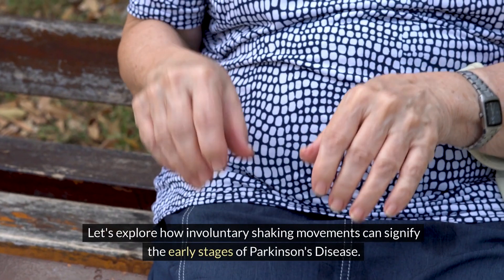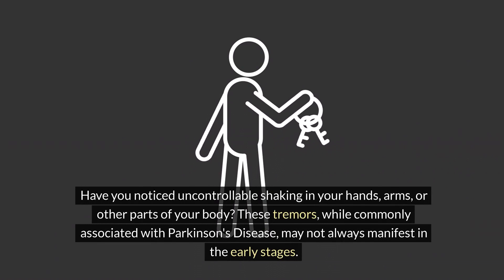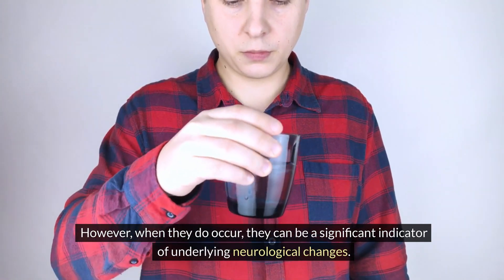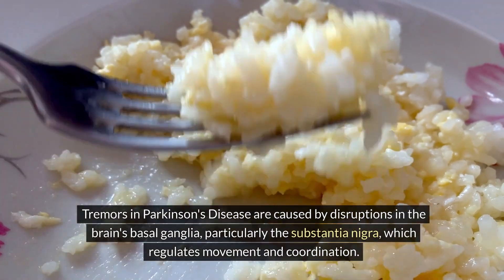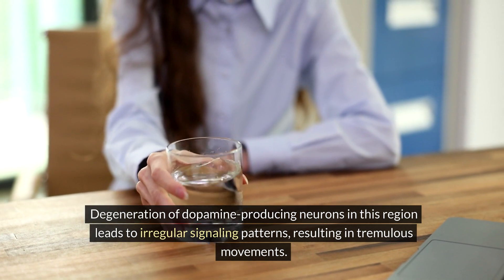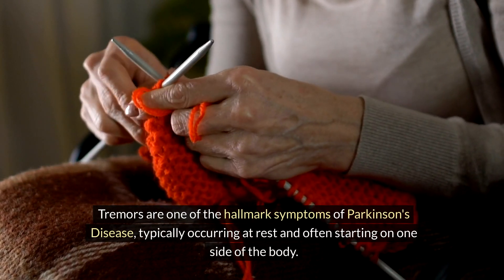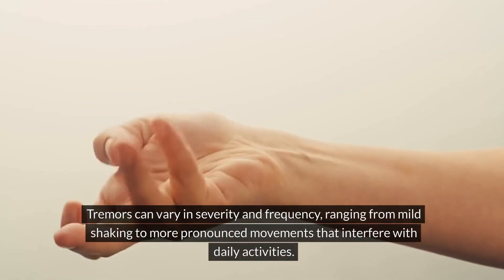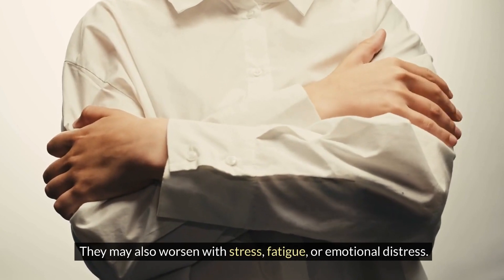Number three: tremors. Let's explore how involuntary shaking movements can signify the early stages of Parkinson's disease. Have you noticed uncontrollable shaking in your hands, arms, or other parts of your body? Tremors in Parkinson's disease are caused by disruptions in the brain's basal ganglia, particularly the substantia nigra, which regulates movement and coordination. Degeneration of dopamine-producing neurons leads to irregular signaling patterns and tremulous movements. Tremors typically occur at rest and often start on one side of the body, varying in severity and potentially worsening with stress, fatigue, or emotional distress.